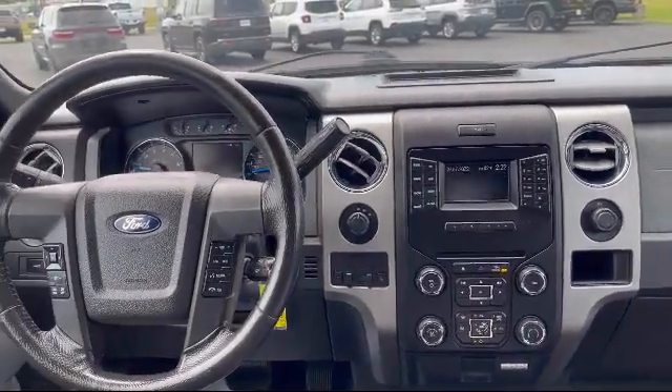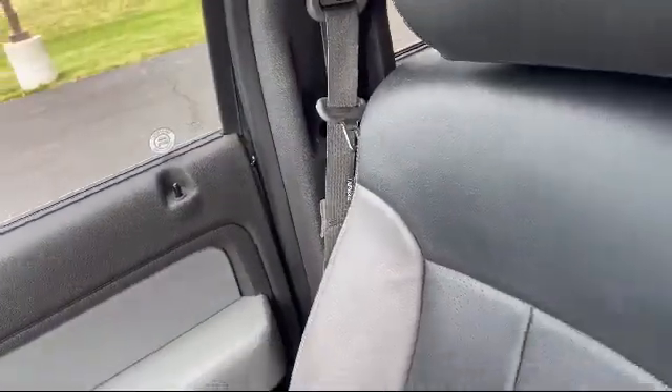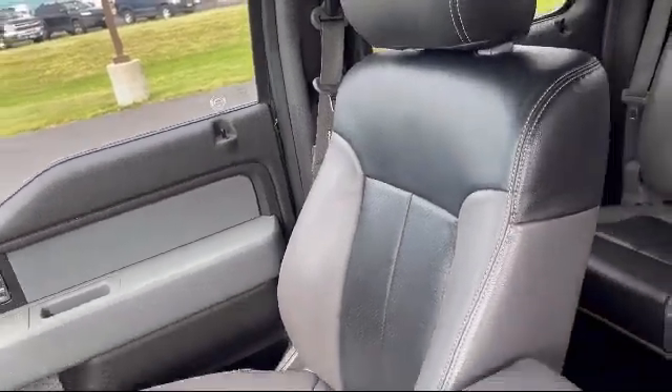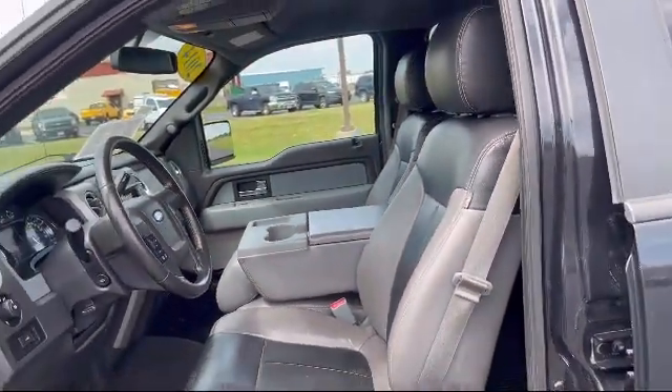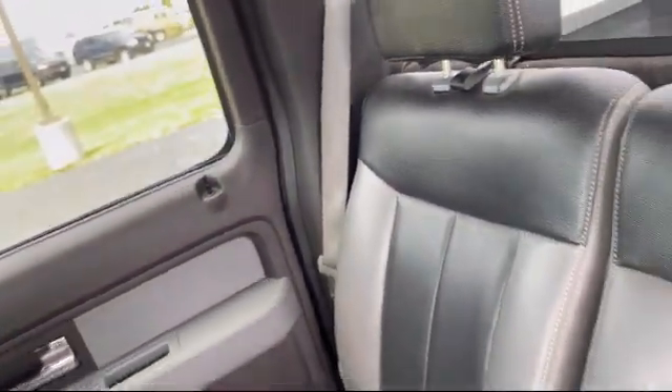We have access to an extensive inventory, so you'll be sure to drive home in a vehicle that is just right for you. Come visit us here at Portage Chrysler Dodge Jeep Ram — you'll be glad you did. We're located at 3013 County Highway CX in Portage.